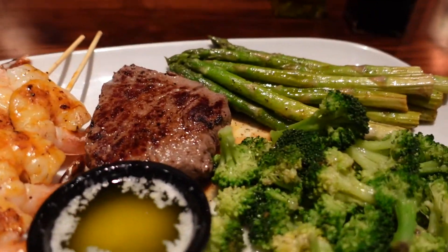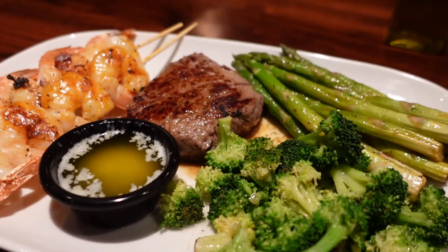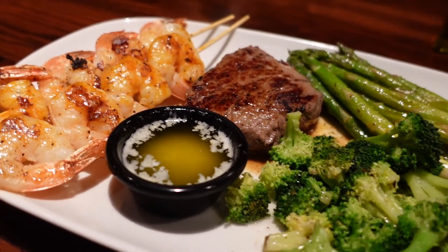Overall, Longhorn Steakhouse is a super easy place to go out and eat somewhat healthy when you're trying to watch your food intake.